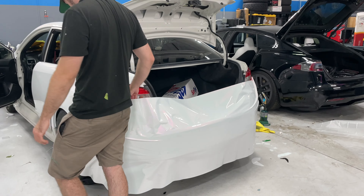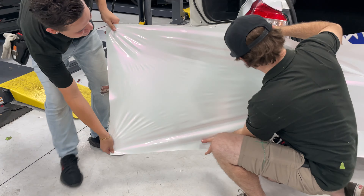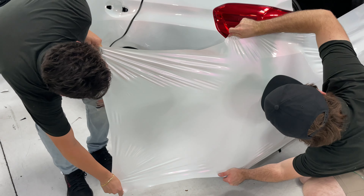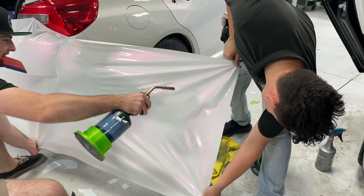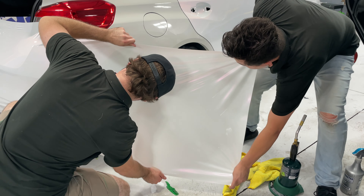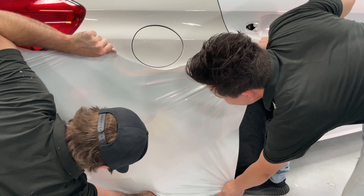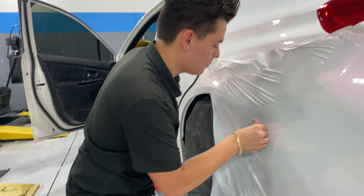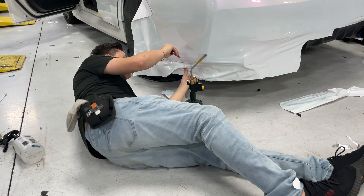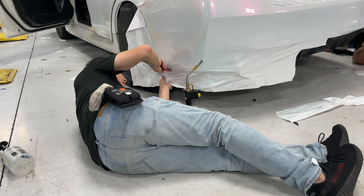That's it, that's a wrap! Logan always on his knees getting the angles. Look at this - it's beautiful.